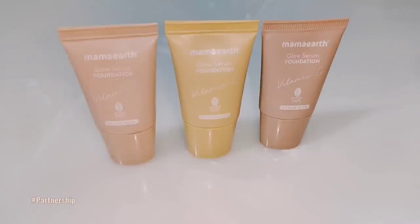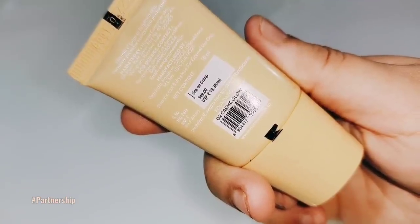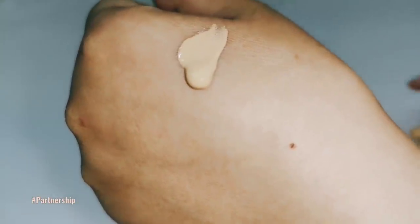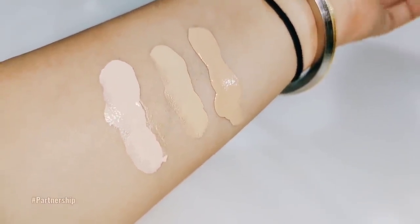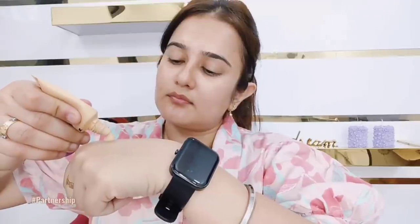This is the Mamaearth Glow Serum Foundation. It has a unique lightweight serum formulation which provides 2x instant glow and gives perfect coverage lasting 12 hours. It also contains the goodness of Vitamin C and Turmeric, which adds brightening properties to your skin. It's available in mini travel-friendly packaging for only Rs. 349.